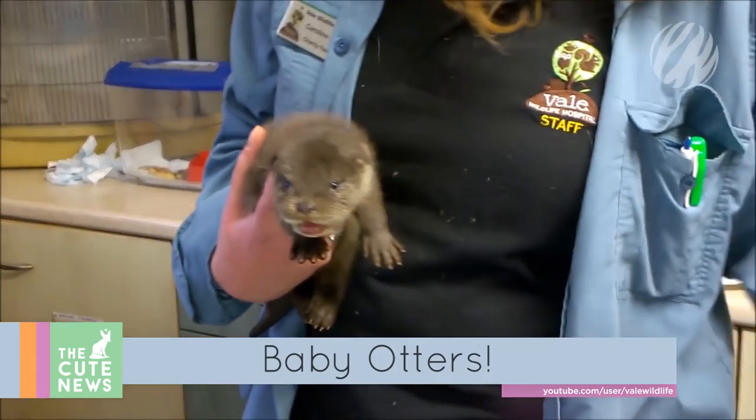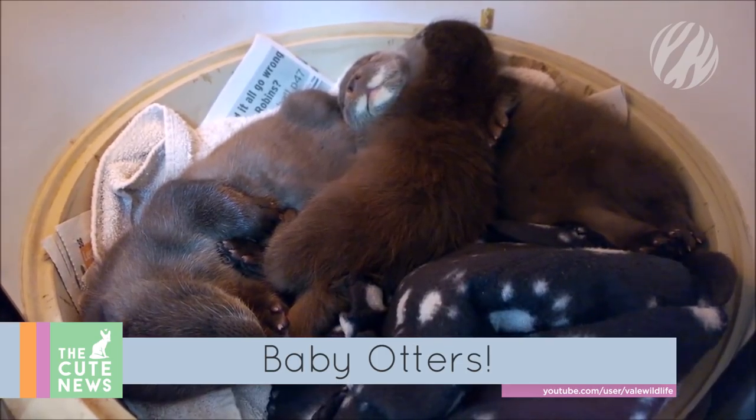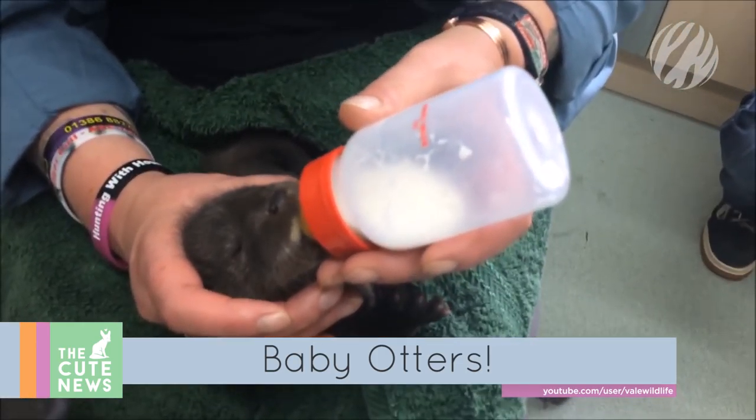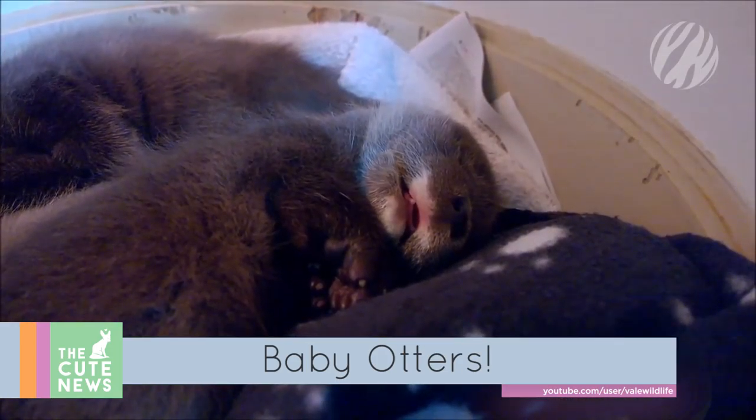And here's a throwback to a baby otter rescue, because baby otters never get old. These teeny-weeny pups were separated from their mother during a flood, found cold and dehydrated. It took a whole lot of TLC to get these three feeding again. And with full tummies, the adorable trio drifted off to sleep.